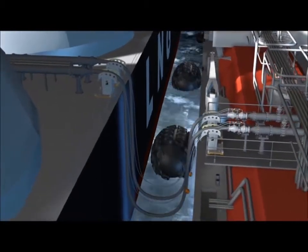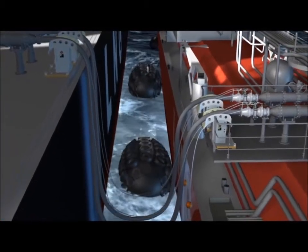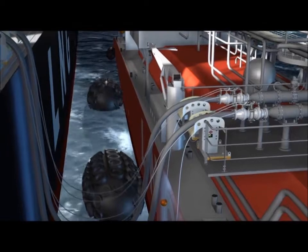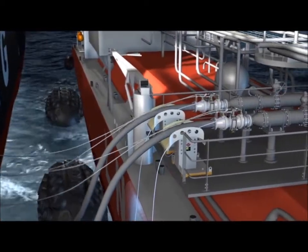Adjustable hose saddles form part of the LNG transfer system that APC provides. The saddles support the hoses during the transfer operation, helping to maintain the minimum bend radius.